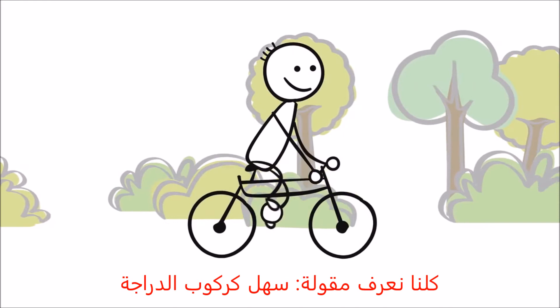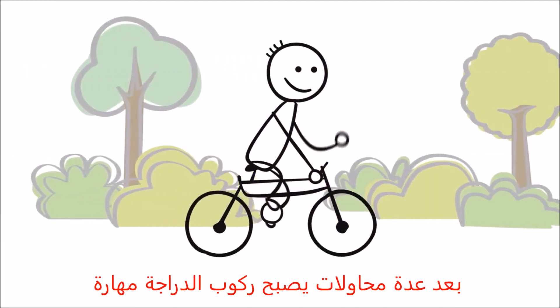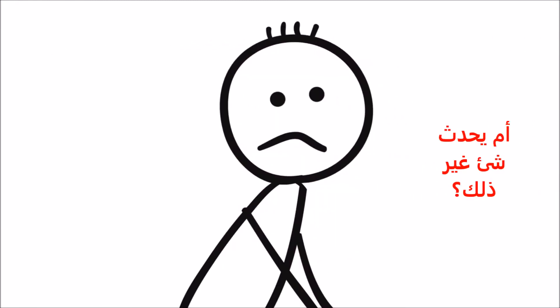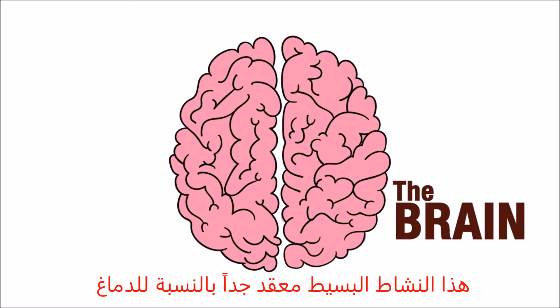We've all heard the saying, it's as easy as riding a bike. After a few lessons, it's a skill that comes so naturally, we don't even think about it. Or do we? This easy activity is actually quite complex when it comes to how the brain works.